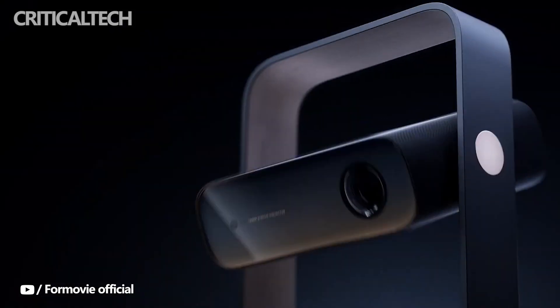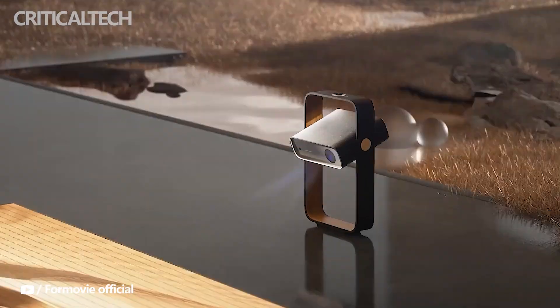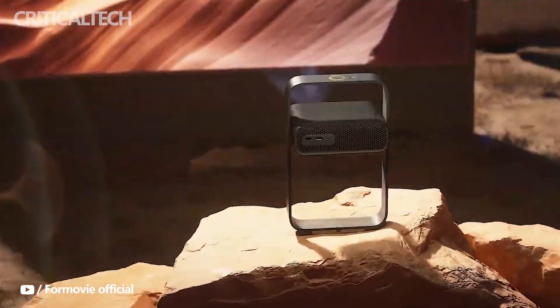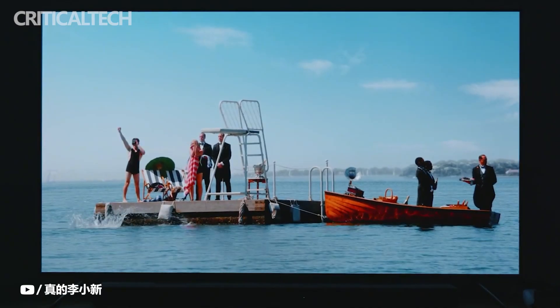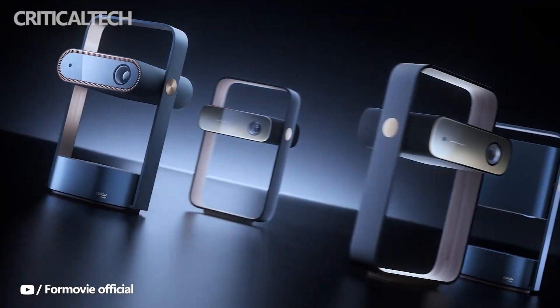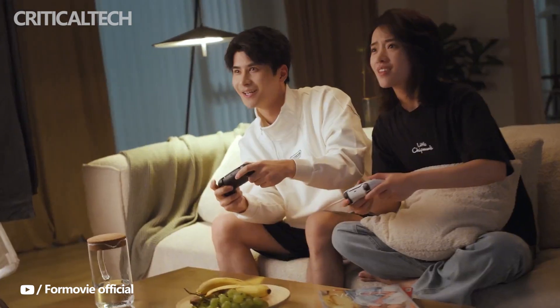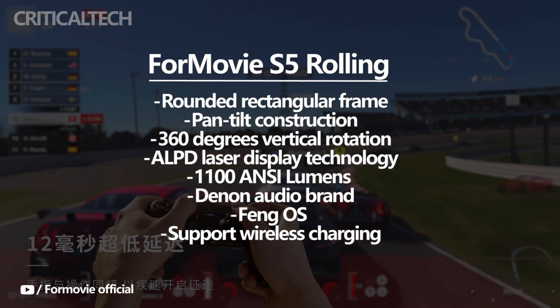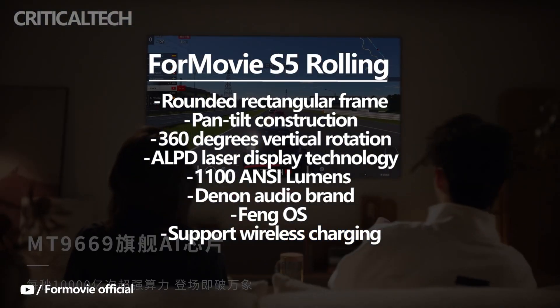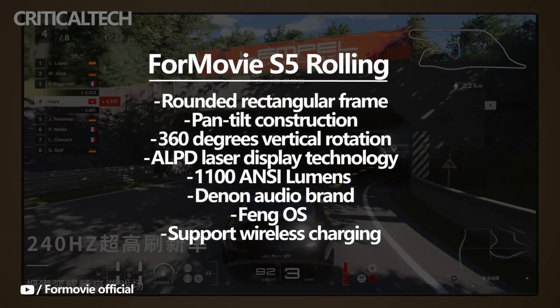The new laser projector has been released by Chinese projector manufacturer Fengmi, which does business abroad as Formuvi. The product in question is an ALPD laser display device known as the Formuvi S5 Rolling Projector. It adopts a novel frame appearance joined to the projector's main body by a rounded rectangular frame and a pan-tilt construction, allowing the projection to reach 360 degrees of vertical rotation.